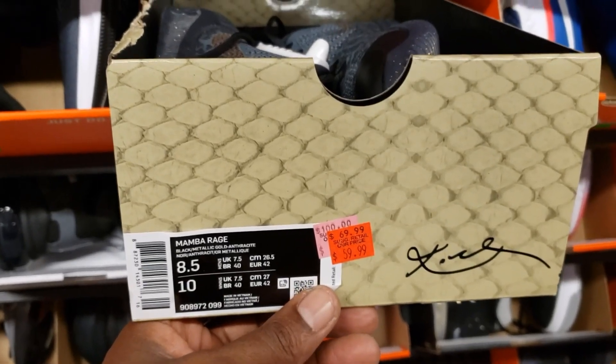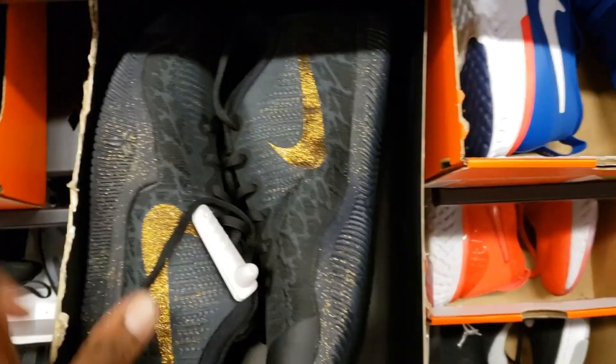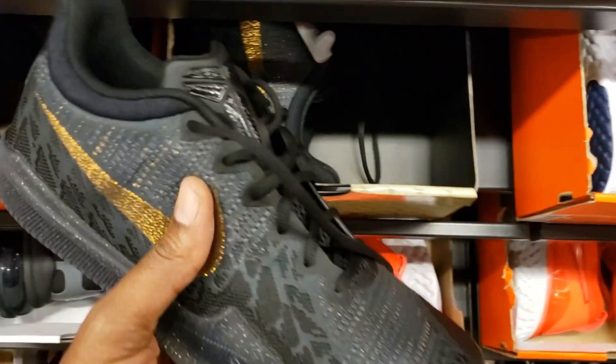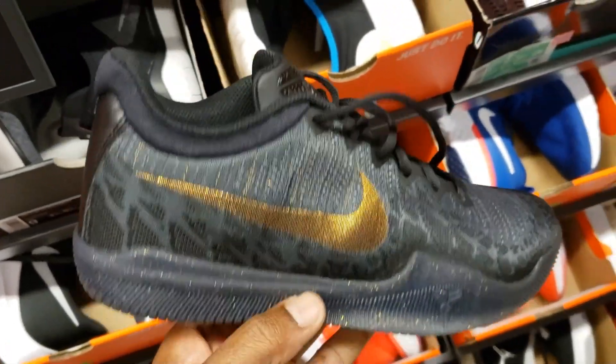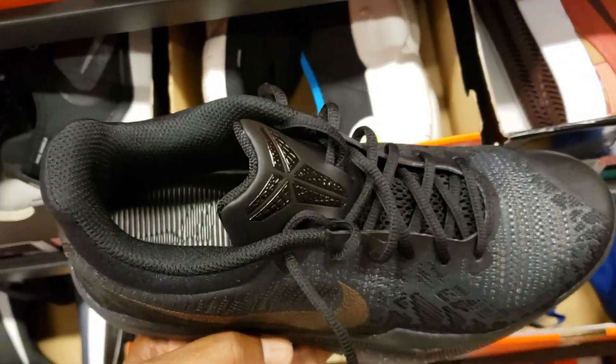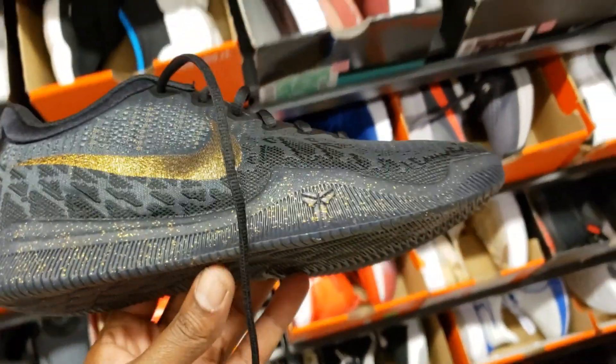We got the Mamba Rages here on sale for $59. I forget what this colorway is called — I feel like this is a special edition, but I could be wrong. These are the budget sneakers from Kobe. We picked up the Grinches last time. Let me know what you guys think about this colorway, and if you guys ever hooped in them, let me know how they work for you on the court.